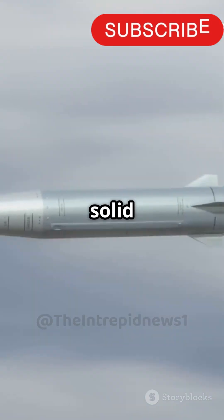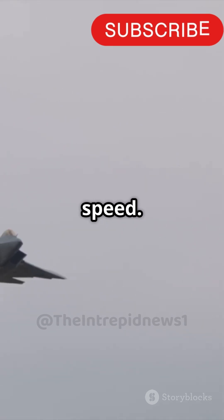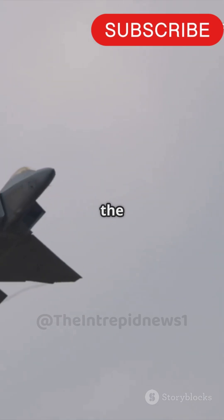With a dual-pulsed solid propulsion engine, it offers unmatched maneuverability and speed. This ensures that the missile can adapt to various combat scenarios, making it a versatile tool on the battlefield.